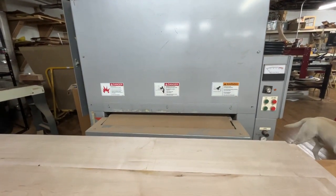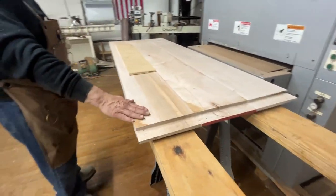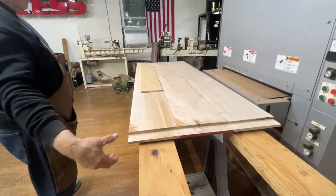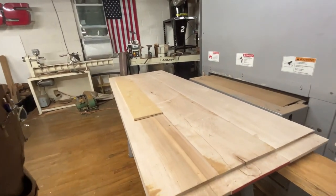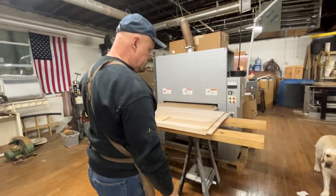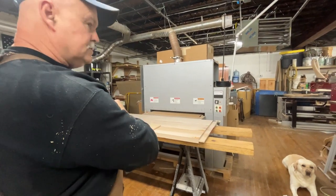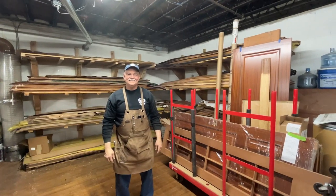Here's a 37-inch wide-belt Time Saver sander. This tabletop a student is working on — they've glued it up and are now working on their breadboard joinery, chopping and cleaning it up. They'll probably make walnut breadboard ends for it, and after running it through the Time Saver to flatten it all down it should be beautiful — inch-and-a-half-thick white maple, so it's going to be spectacular.